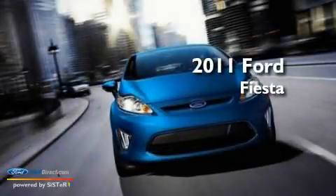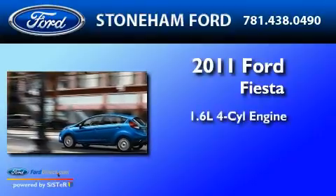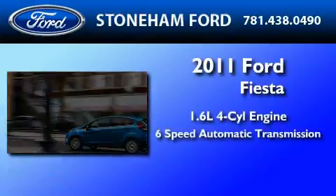This is a brand-new 2011 Ford Fiesta. It has a 1.6-liter 4-cylinder engine and a 6-speed automatic transmission.